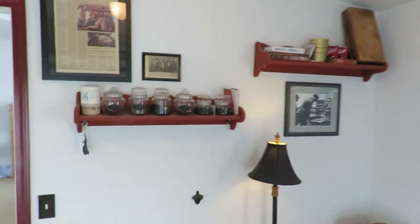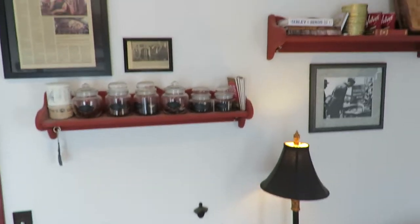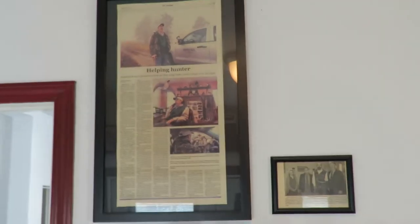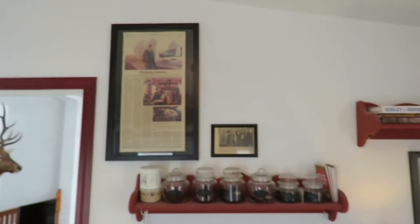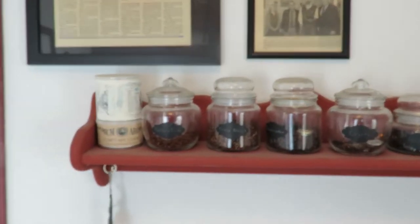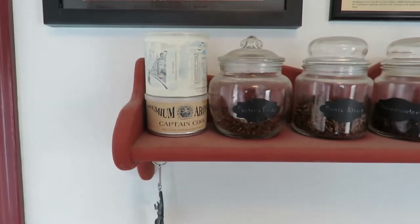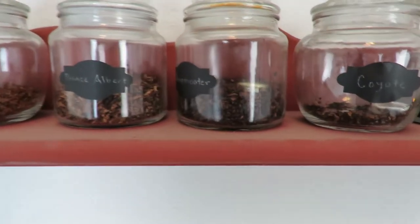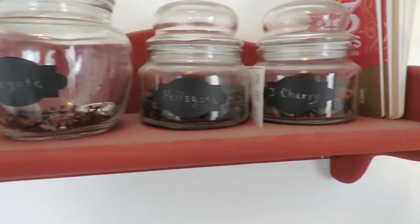Up on this shelf I picked them up used and painted them that mahogany color — they work out really good. Up here I have an article that was in the paper about me at my job. These are pipe tobaccos: Frog Morton on the Town, Cap'n Cool, Porter's Pride, Prince Albert, Sharpshooter, Coyote, Hell's Gate, and Three Nuns — just some of the ones I have.